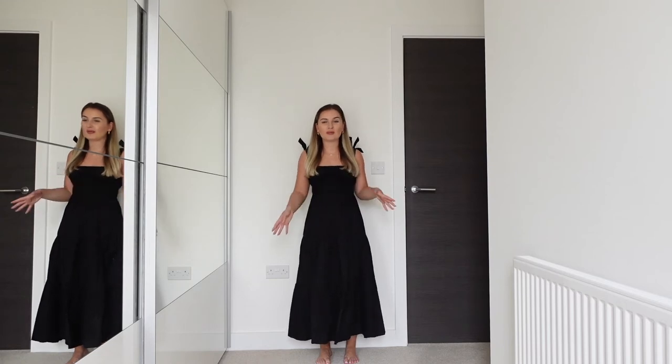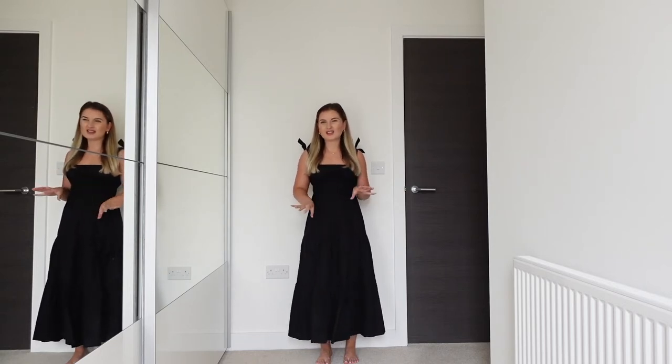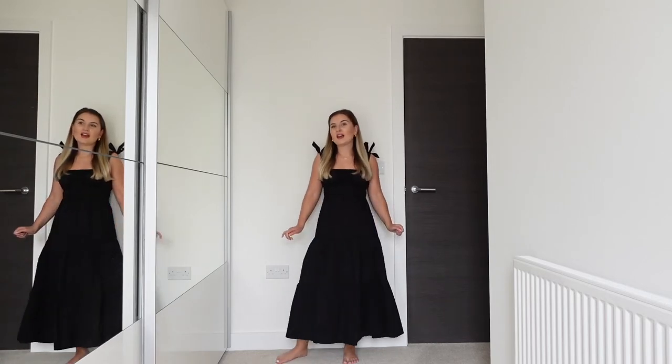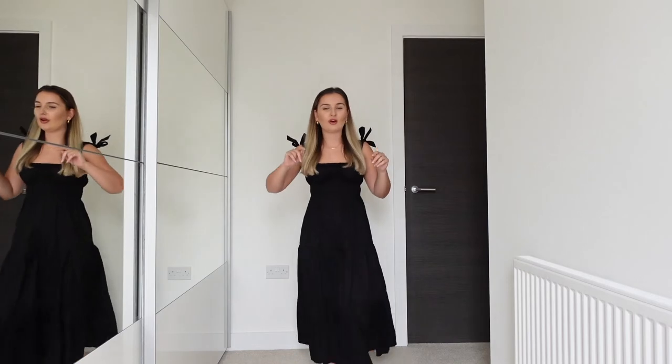I love that this dress is really easy to style — you can wear it with espadrilles, slides, flats, or sandals. There are so many choices and it's really easy to just put on, and it's quite comfortable too. However, one thing I'm not a big fan of is that the straps are too long and they're not adjustable, so I can't retie them to suit my shoulders. It would have been so much better if they were adjustable so each person could individually tailor it to their size.